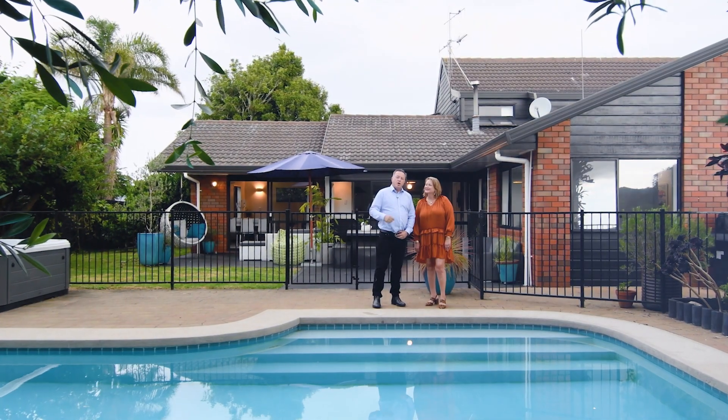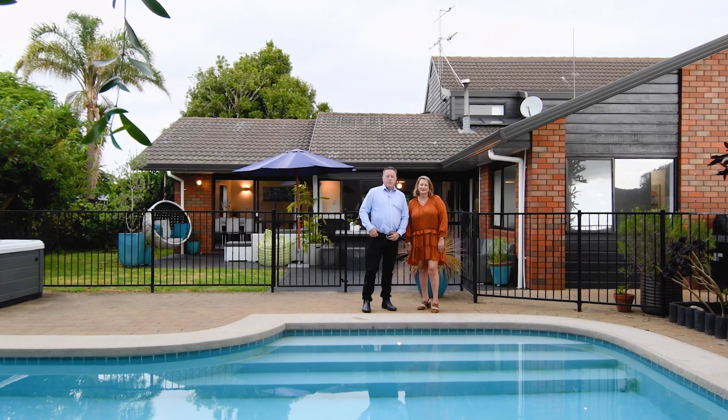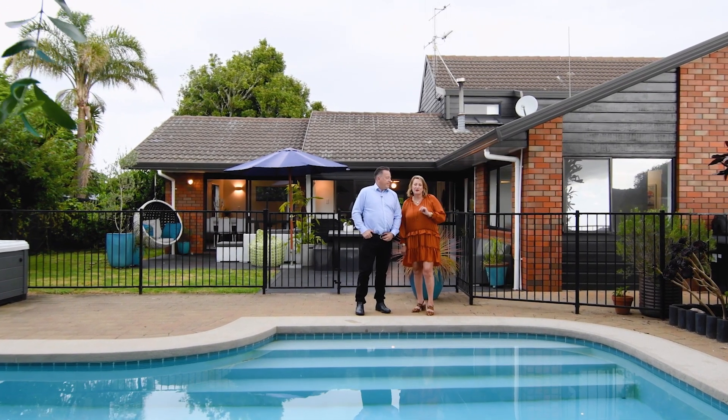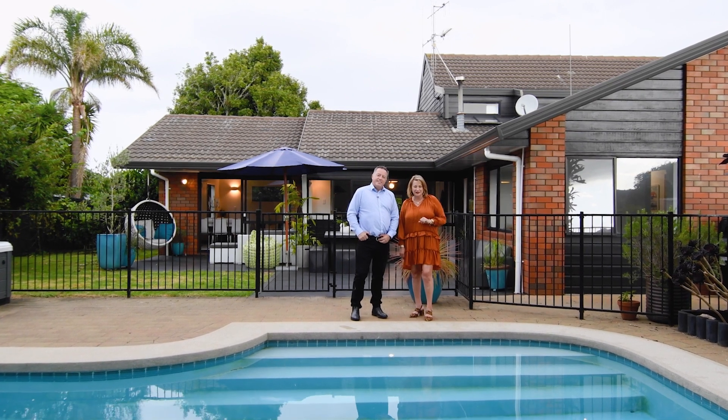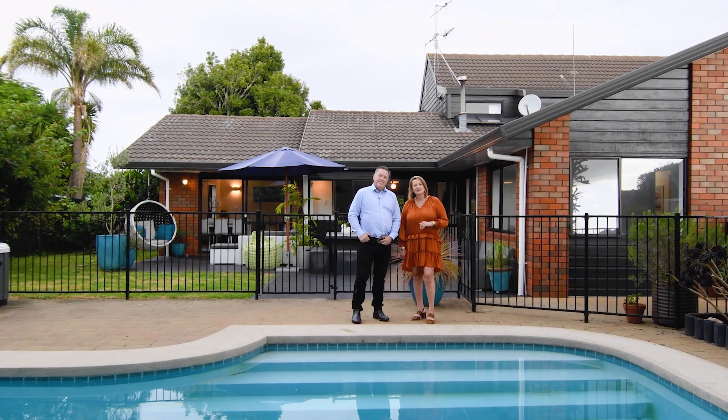Thank you for taking the time to view this video with us today, with Trevor and Tracey East from East Realty. 73 Manawai Drive — an outstanding address with an outstanding property. For further information, please contact us.